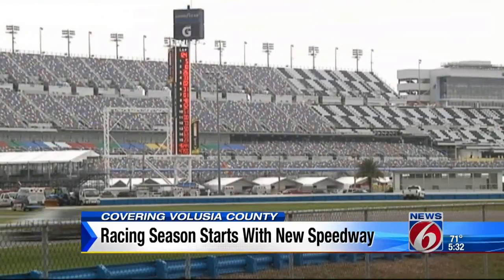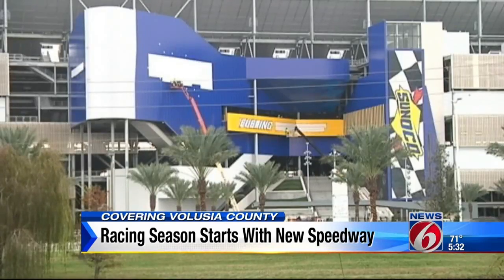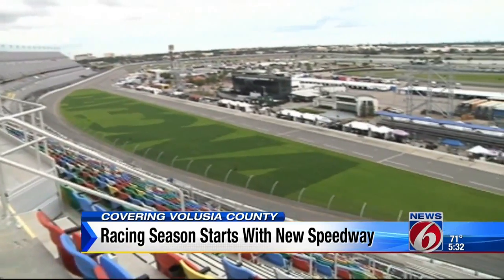It's the fast cars going at top speeds around the track — a final rehearsal before the Rolex 24 — and a sneak peek of the newly renovated Daytona International Speedway.